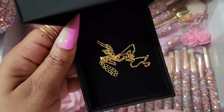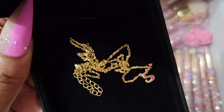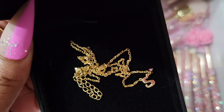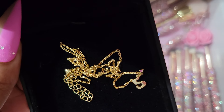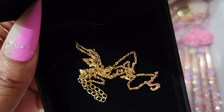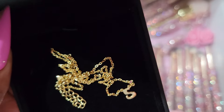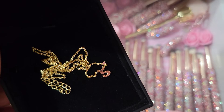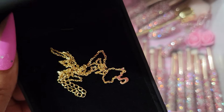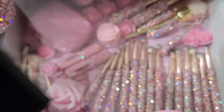It's a custom initial pendant necklace with a birthstone in sterling silver. I didn't get my own birthstone — I got one of my family members' birthstones. You get to choose the stone, the letter, the chain length, and whether you want yellow gold, rose gold, or silver. I love dainty necklaces, so I'm really happy I got this.